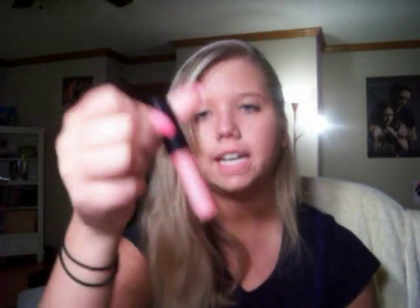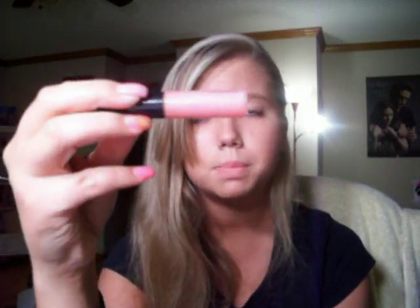And this one is Virgin Kiss from the Rose Romance Collection. I absolutely love this one. It's of course pink, and pink is my favorite color. And it has a lot of sparkles in it, which I also love.